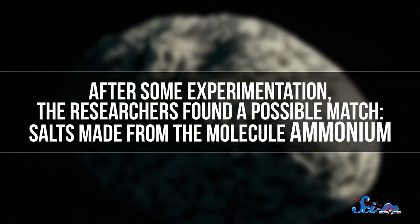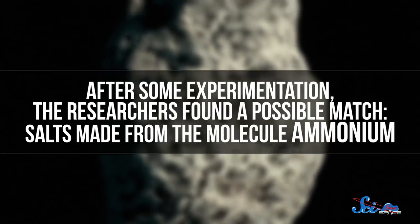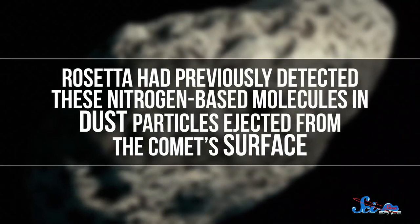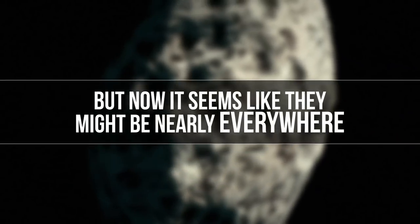To do a guess and check on Rosetta's observations, researchers had to simulate the frigid surface of a comet deep in the vacuum of space. Once conditions were right, the team used an instrument similar to the one aboard the spacecraft to make a spectrum and look for that mysterious gap. But after some experimentation, the researchers found a possible match — salts made from the molecule ammonium. Rosetta had previously detected these nitrogen-based molecules in dust particles ejected from the comet's surface, but now it seems like they might be nearly everywhere. That could mean that a lot of nitrogen that wasn't being counted before is actually locked up in ammonium salts, which could go a long way toward settling the mystery of comets missing nitrogen.